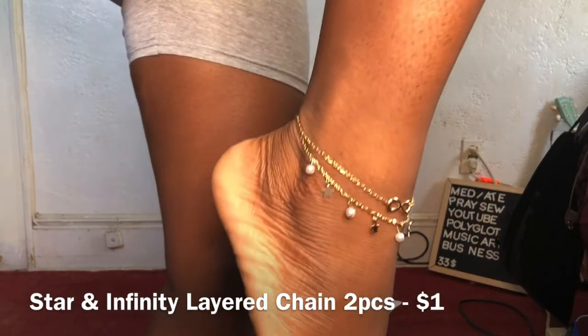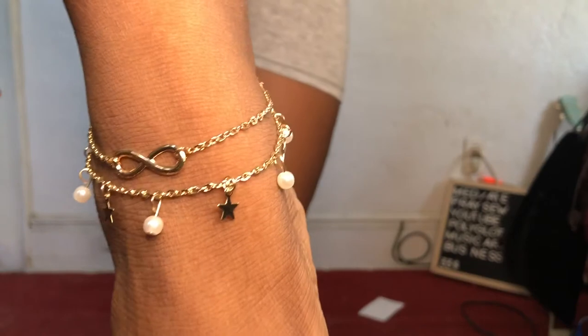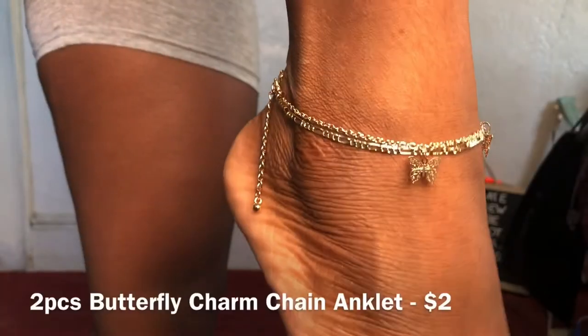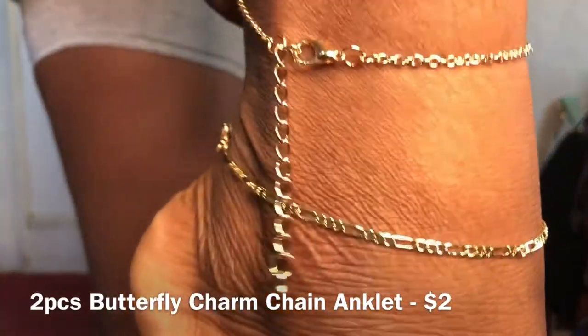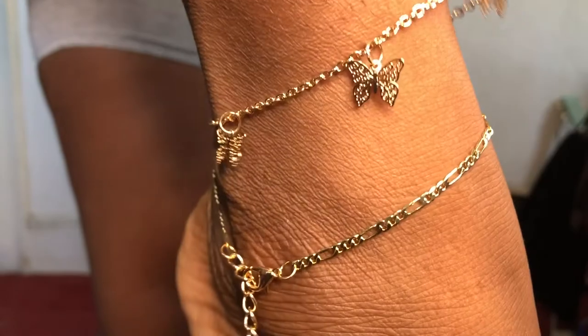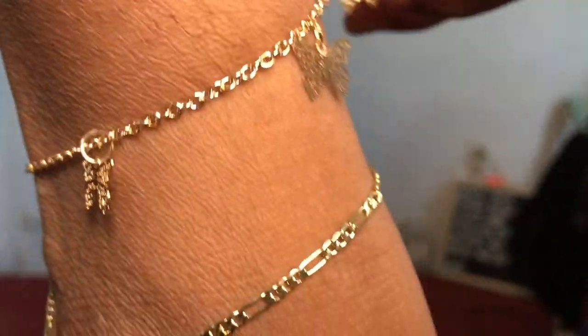I got this anklet too — it has a little infinity symbol with pearls and stars, I thought it would be really cute. I also got another anklet set that actually came with two pieces: a plain one and a butterfly one.